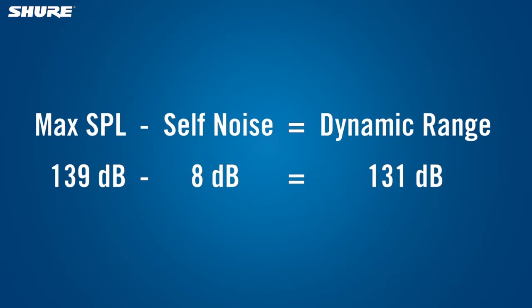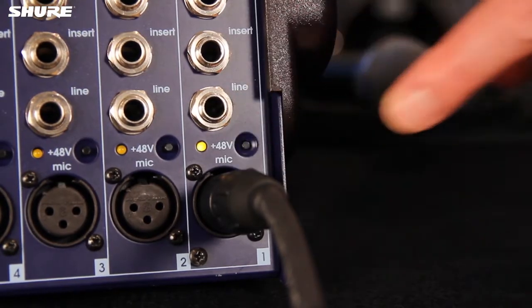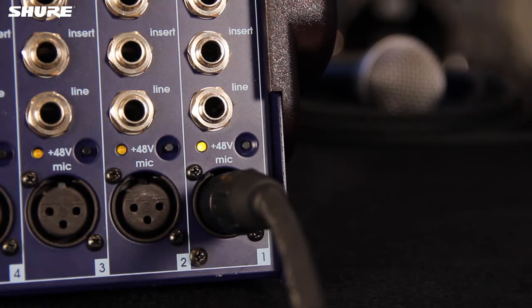A wider dynamic range lets you use the mic in a wider variety of conditions. Most condenser microphones are powered by phantom power from the mixer or recorder. The required voltage and current consumption will tell you if the microphone will work with the inputs on your mixer or recorder.